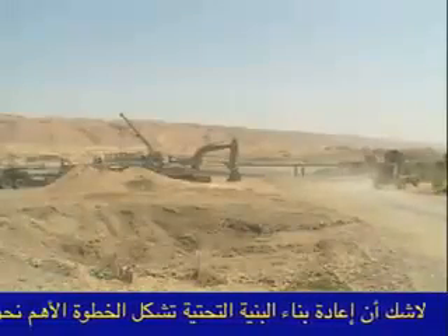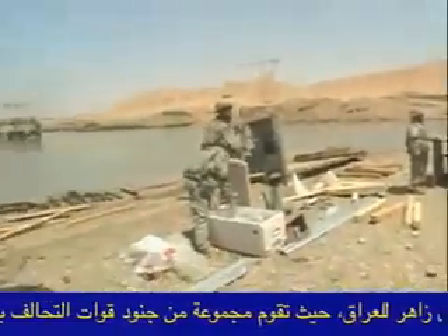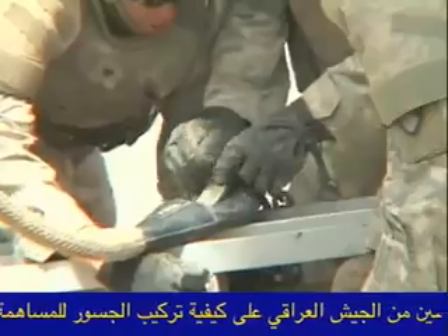Rebuilding infrastructure is a large part of the mission here in Iraq. Warriors from Contingency Operating Base Spiker work with 10 Iraqi engineer soldiers to teach them how to install bridges used to help rebuild their country.